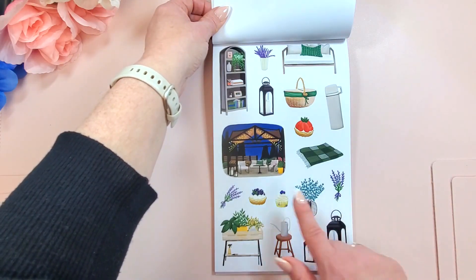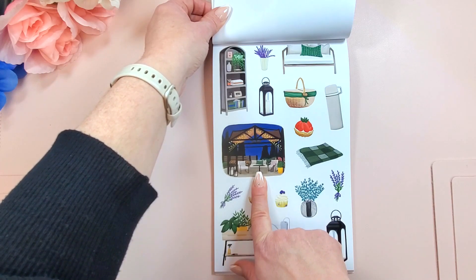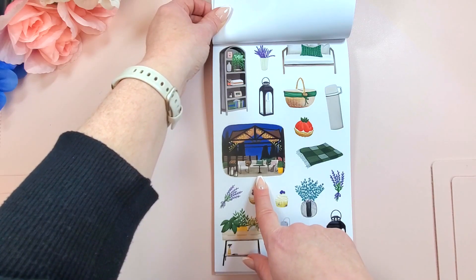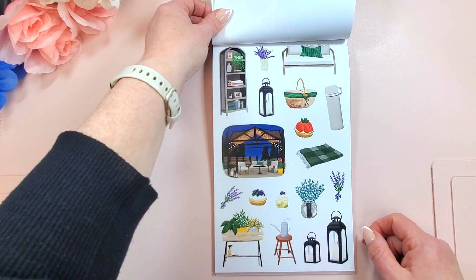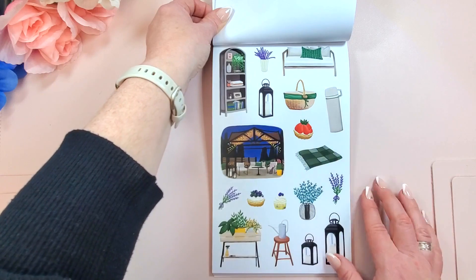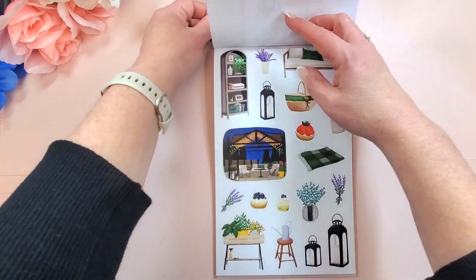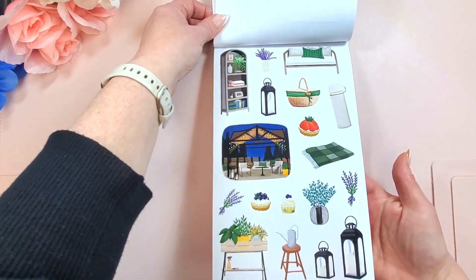And then look at these — I love this one. This is new. This is what I want in my backyard so badly. I love JoJo's furniture. It's so fun. And we get two of those.